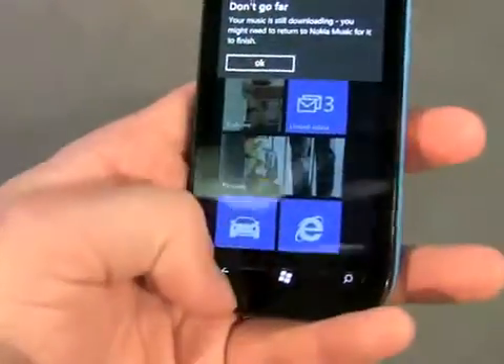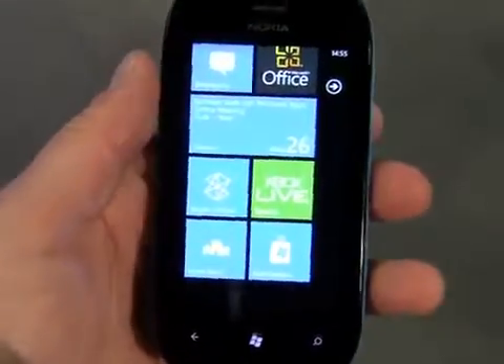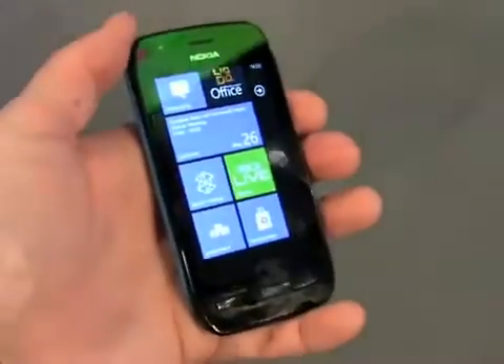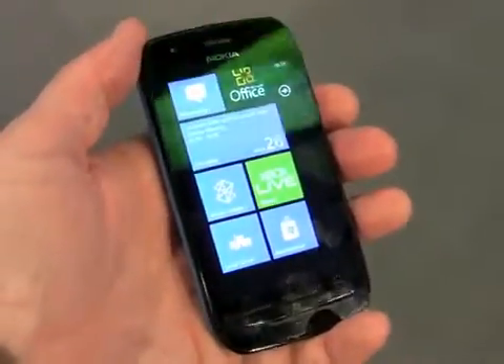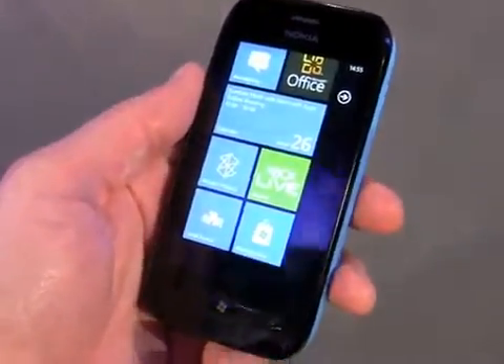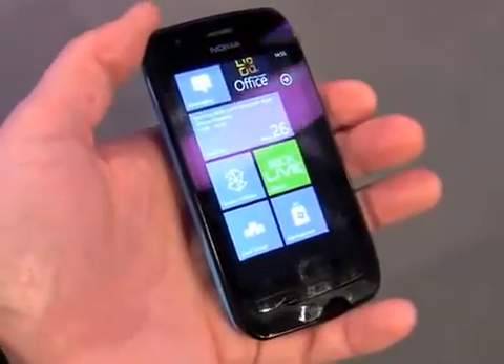Also coming to this device at some point is the Sport Zone driven by content with ESPN, though it doesn't seem to be loaded on the device yet — there it is. The 1.4 gigahertz single-core Snapdragon S2 processor, 512 megabytes of RAM, 8 gigabytes of storage. And that is the Lumia 710 from Nokia.